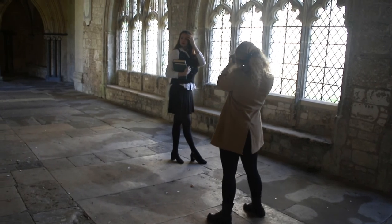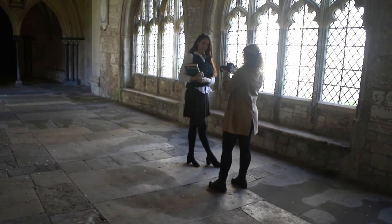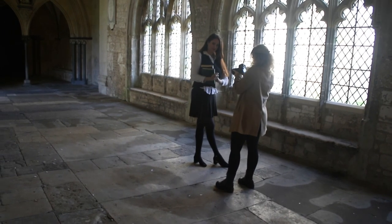This hallway gives me major Hogwarts vibes, which couldn't be more perfect since we actually filmed this on Halloween.